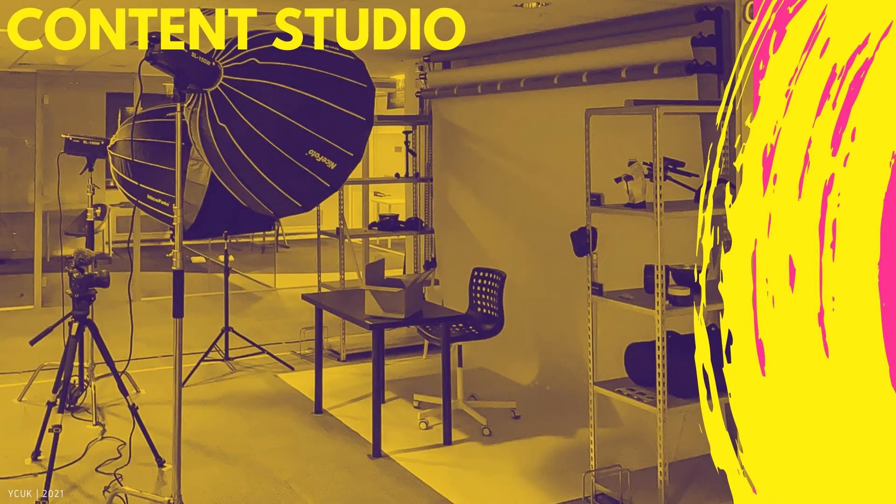And now my personal favorite part — the content studio. This is where people can come in and film their YouTube videos or any other productions that you might have. We've got industry standard lights, we've got colorful backdrops, we've got equipment that you can borrow and use as long as you fill out the correct forms. How could you not love it? It looks amazing.